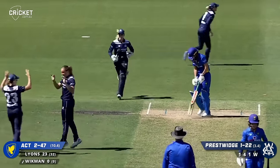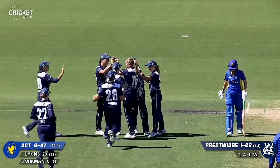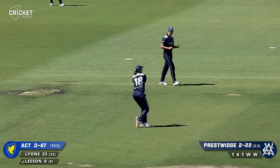That's come back in a beauty. That is an outstanding delivery from Georgia Prestwich, and well defended by Leeson.